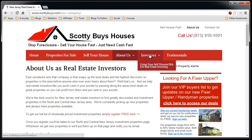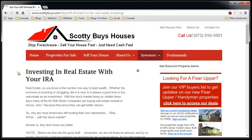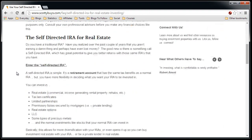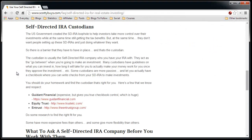Now for investors, there's some other information — for example, this article is about using real estate with your IRA. This is to attract cash buyers and get these people on your buyers list.